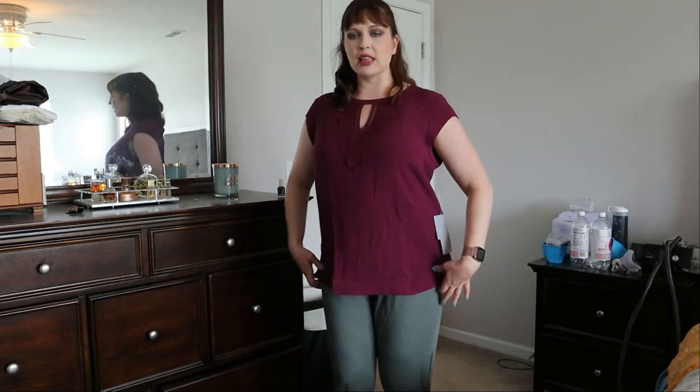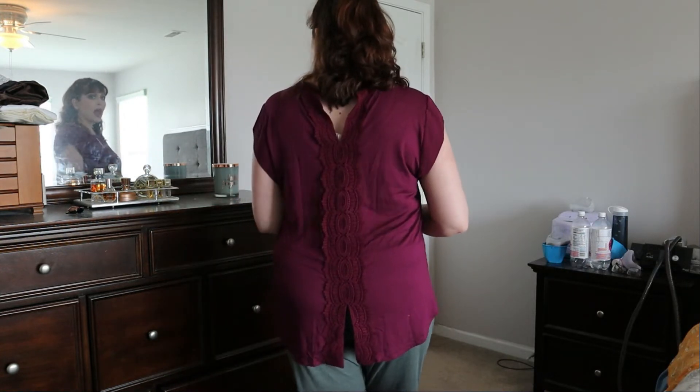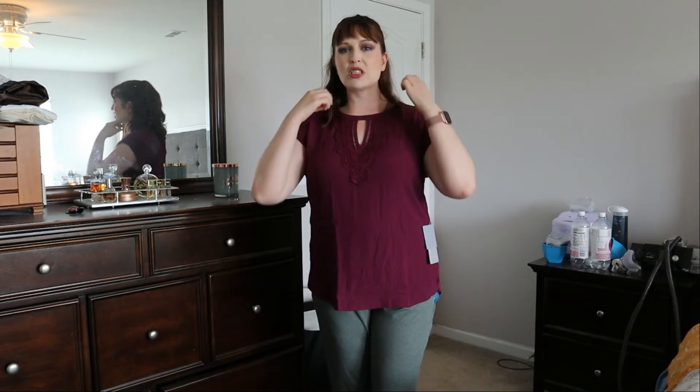This is the second top I pulled out of the box and again I really like it a lot. I think the color is absolutely gorgeous and it fits really nicely — it's a good length, covers my tush without being too long. I love the detailing here at the neckline and on the back — it's really pretty. It does have a couple of buttons at the very top of the neckline so it would be a little tighter, but I can't get them buttoned myself right now. I do really like this one.